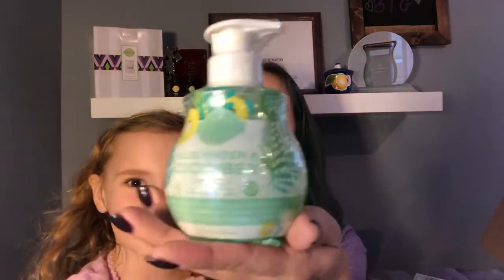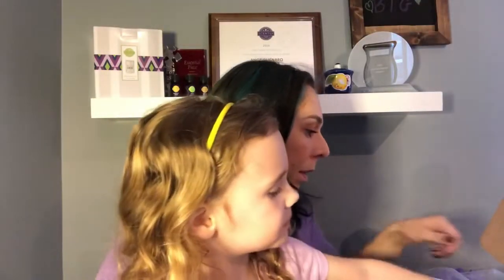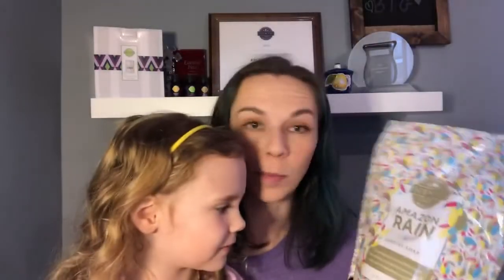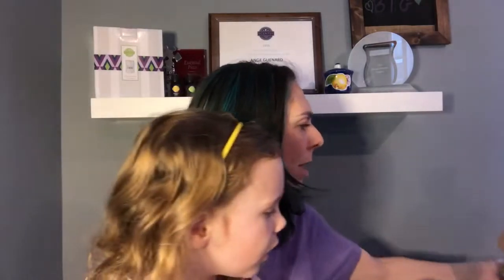We've got Aloe Water and Cucumber hand soap — that's a new fragrance for the body products this catalog season, so that's exciting. We also have bath soaks. You get a huge two-pound bag — that explains why this box was so heavy! This month we're getting Amazon Rain Scentsy Soaks. You just take a little cup full, sprinkle it in the water when you take a bath, and it helps relax all your muscles.